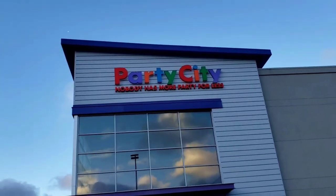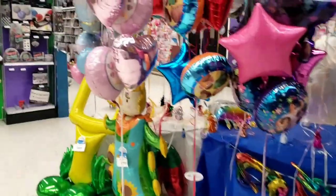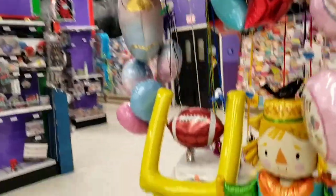We are two weeks away from Christmas, and we are going into Party City right now to check out what Christmas goodness they have. There she is. Okay, here we are. Party City, 2021.